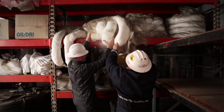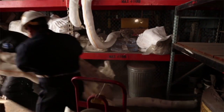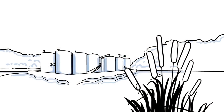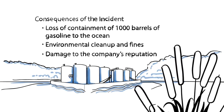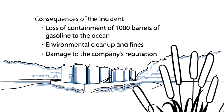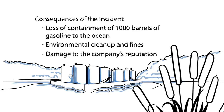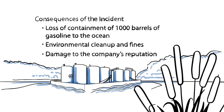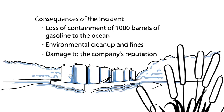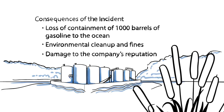Emergency teams respond immediately, but find that the spill response equipment has not been properly maintained. Consequences of the incident include loss of containment of 1,000 barrels of gasoline to the ocean, environmental cleanup and fines, and damage to the company's reputation. As bad as the consequences are, they could have been much worse. An ignition source near the overflow could have resulted in a fire and possible loss of life or injury to facility personnel.